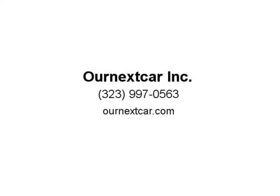Each vehicle gets four-wheel laser alignment and a full multi-point mechanical and electrical inspection. After we approve each vehicle and deem it ready for sale, visit us at ournextcar.com.